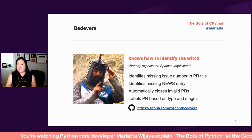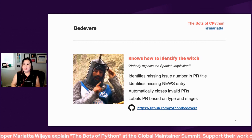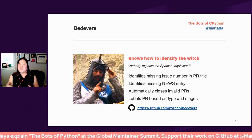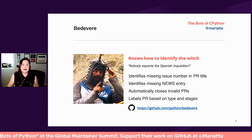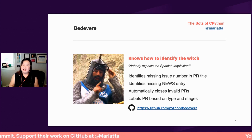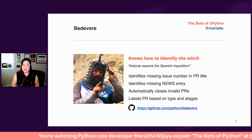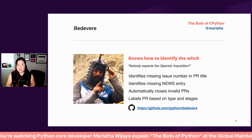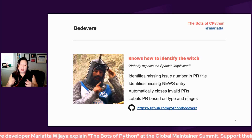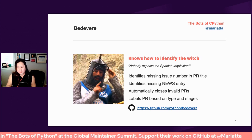The second bot we have is called Bedevere, named after Sir Bedevere who knows how to identify the witch. It's part of our CI. In CPython, we're picky when it comes to accepting pull requests. Simply having all the unit tests pass is not enough for a PR to be merged. Not only do we need the CLA to be signed, we need the PR to have corresponding issue numbers and a news entry file. So instead of us telling the contributor to include all of these things, we made a bot that does all of this for us.